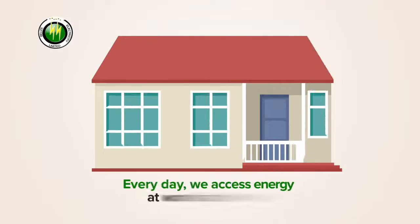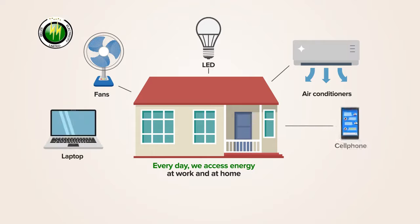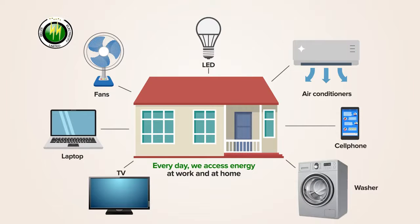Every day, we access energy for cooling, lighting, and powering our electrical appliances and devices at work and at home.